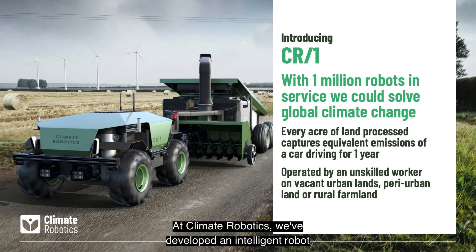At Climate Robotics, we've developed an intelligent robot that cleanly and efficiently converts abundant waste biomass into biochar on-site, eliminating the need to collect and transport it.